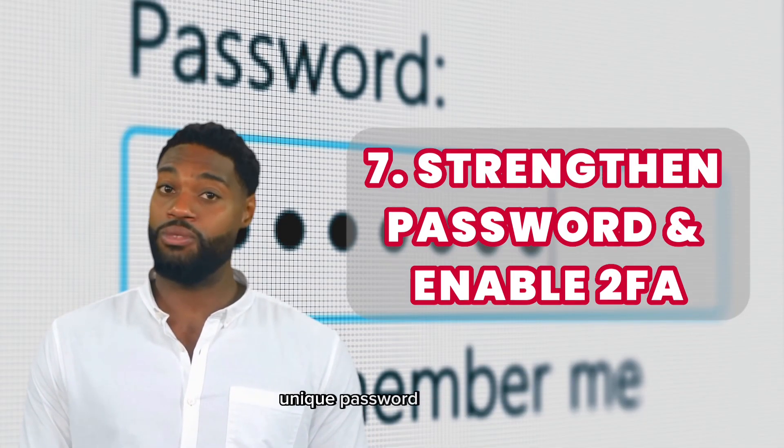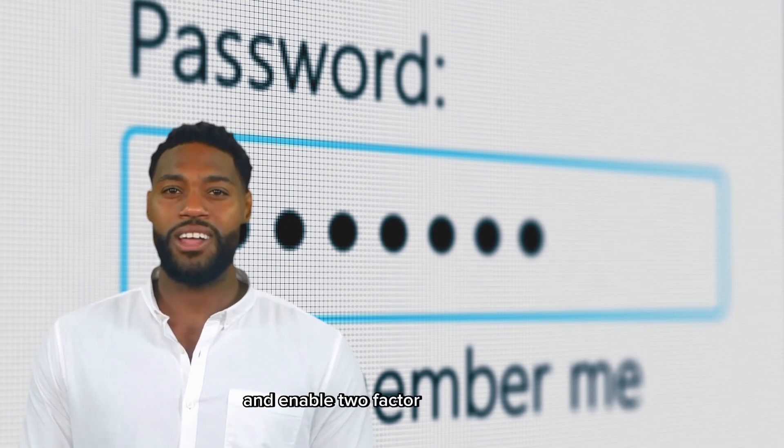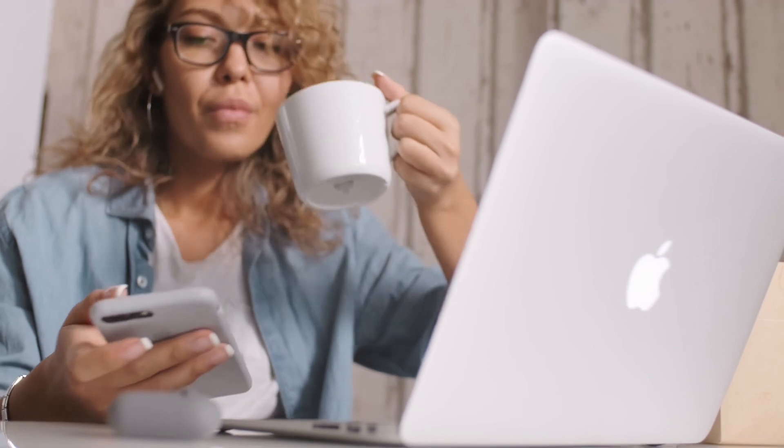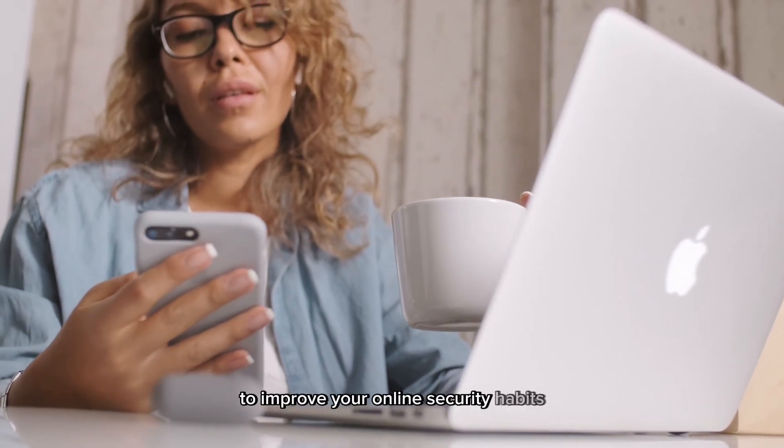Create a strong, unique password for TikTok and enable two-factor authentication for extra protection. Stay vigilant for suspicious activity on your account and learn from this experience to improve your online security habits.